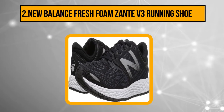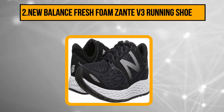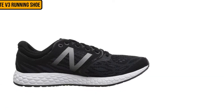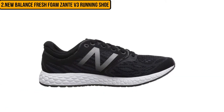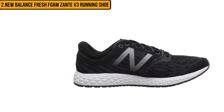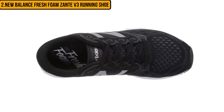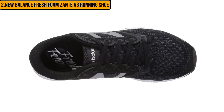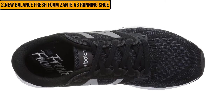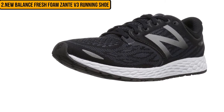At number 2: the New Balance Fresh Foam Zante V3 Running Shoe. The superb cushioning of this pair of running shoes makes it a good choice for people with foot issues. In addition, it is perfect for running short and long distances. The upper of the New Balance Zante V3 is mesh, making the shoes super breathable. The upper is made of 50% synthetic material and 50% mesh, which also contributes to the minimal weight of the shoes. It is designed with a technology that bounces energy back to your step, so you feel more empowered to run longer and harder.